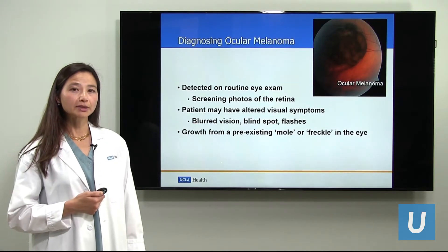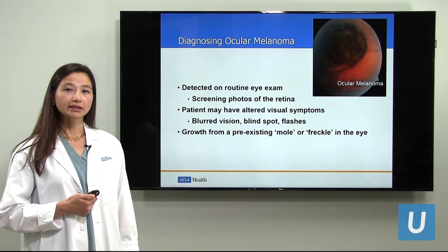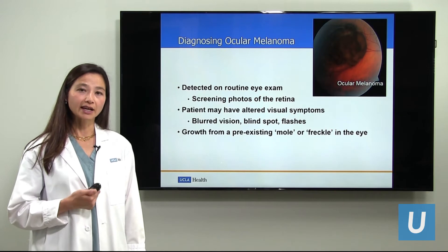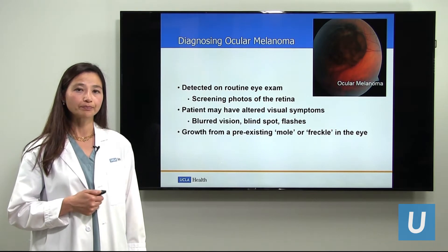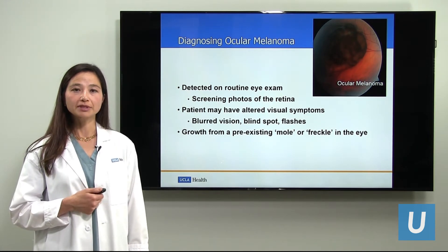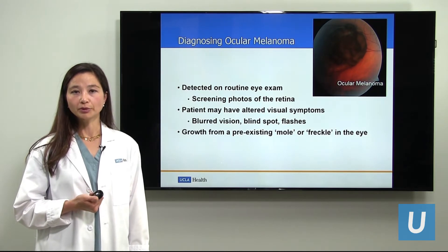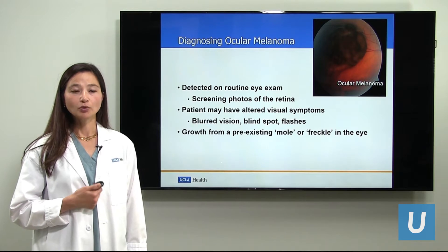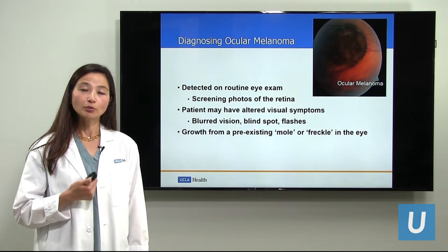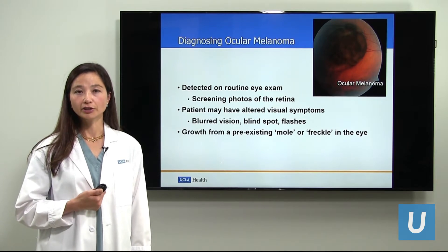How is ocular melanoma diagnosed? Well, there are several ways. First, melanoma of the eye can be detected by routine eye examination — a person looks in the eye that is dilated and finds a pigmented tumor. Today, many people have retinal photographs taken for screening purposes, and this may be one way that we can find unusual or abnormal pigmented spots at the back of the eye. We see a lot of patients who have had photographs taken and there is something unusual in it, and we evaluate these people to make sure they don't have melanoma or other ocular abnormalities.